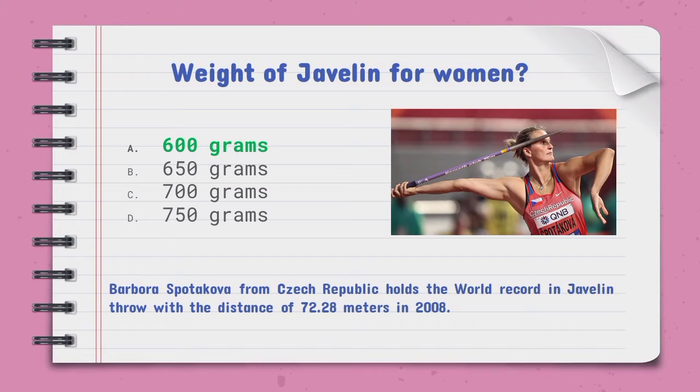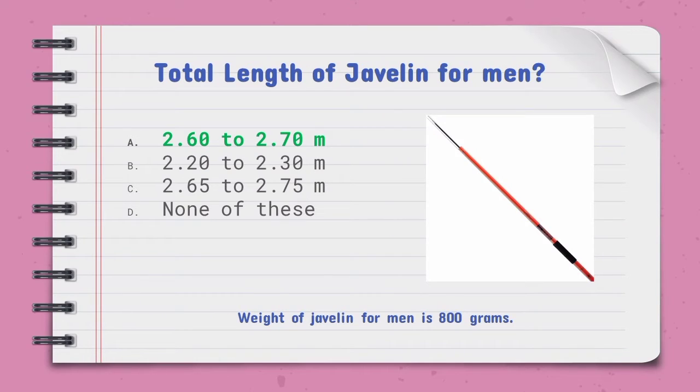The total length of the javelin for men is — the right option is A, 2.60 to 2.70 meters. The weight of the javelin for men is 800 grams.